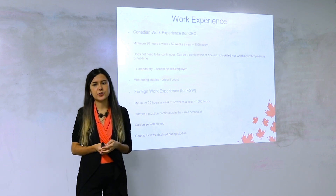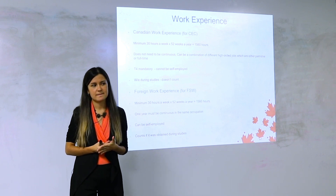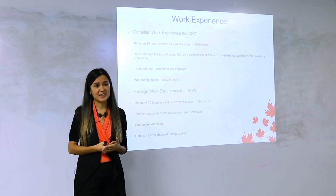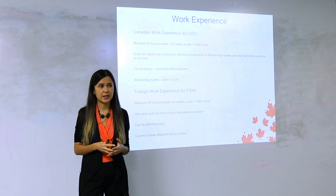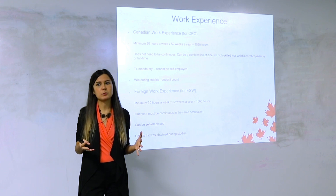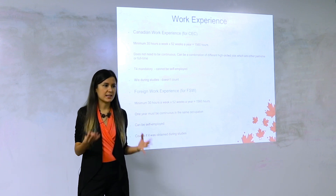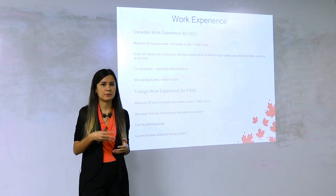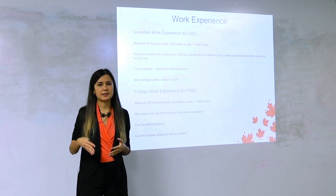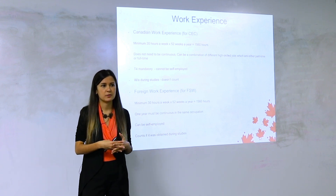What if you're offered a contract? The key question is whether you'll get a T4. If it's a six-month contract but you're getting pay stubs and are officially on payroll as an employee, that counts. After six months, if the contract isn't extended, you can find another job and combine the hours.